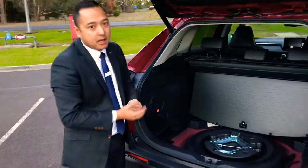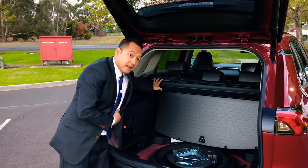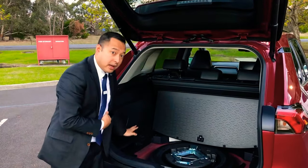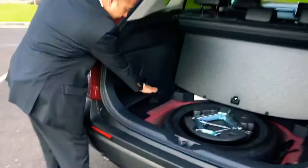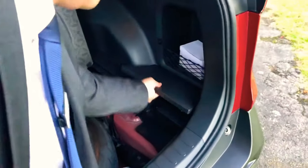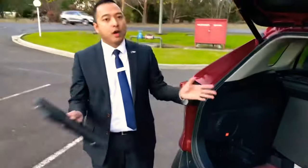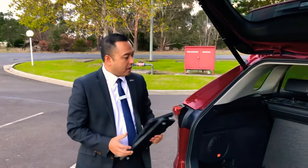You've got one notch there and one notch on the other side. Now, while we've got this here — this is typically how it would come from the factory — you can also point out that the cargo blind, which comes standard with our vehicles, can be easily stored in the back. All you need to do is pop open this tag here, and on the opposite side as well, and you'll see straight away the notches for storing the cargo blind on both sides. Very easy to store — you don't have to worry about keeping it in the garage.